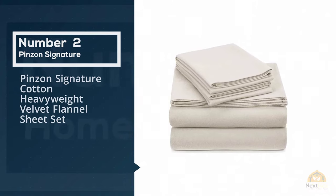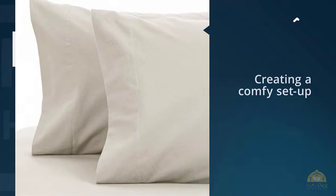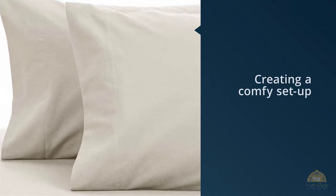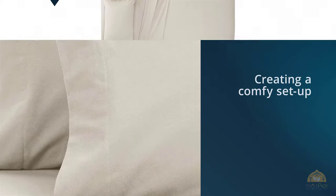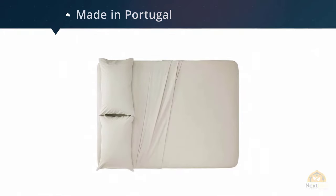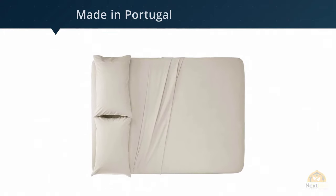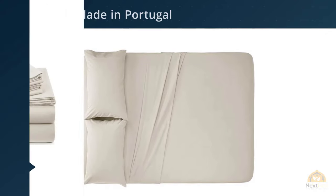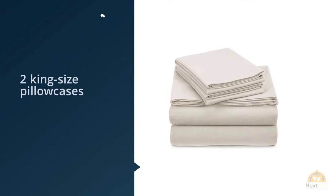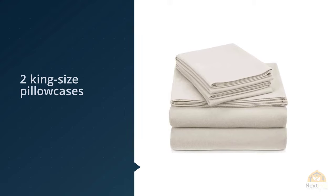Number two: Pinzon Signatures Cotton Heavyweight Velvet flannel sheet set. My bed is my favorite place in the entire world — I'm writing this from my bed, which I know I shouldn't be doing because it makes me want a nap instead of work. I'd argue that bedding is just as important as mattresses when creating a comfy setup, and nothing beats a nice warm set of flannel sheets, especially in the winter.